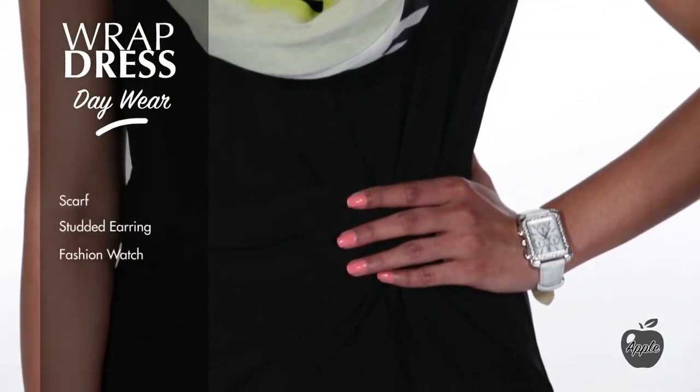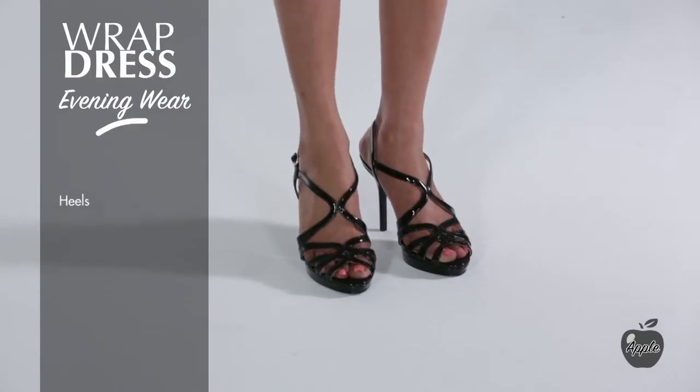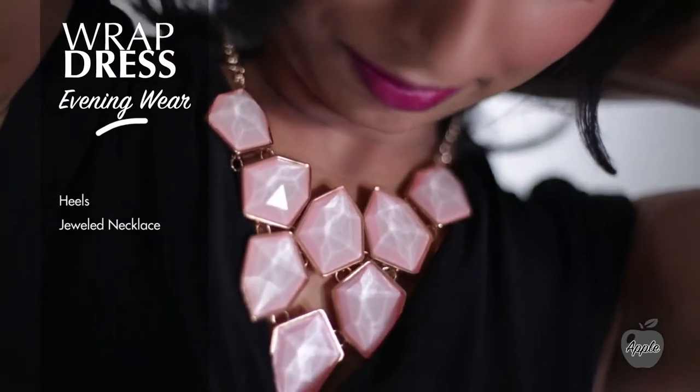For this casual look we have her in a scarf, a simple stud earring, a fashion watch, and a lower heel. For more formal occasions, wear it with heels, a jeweled statement necklace, and a cocktail ring.